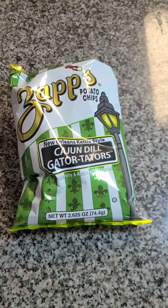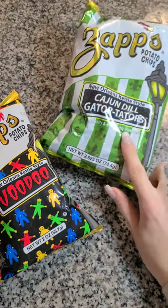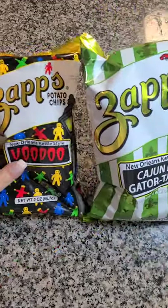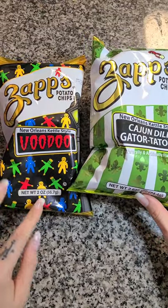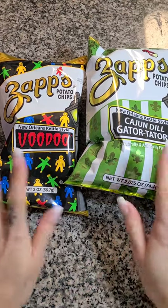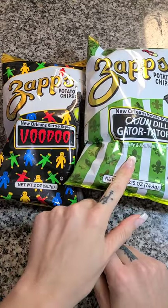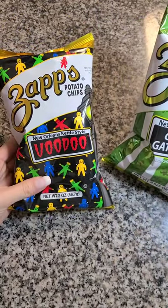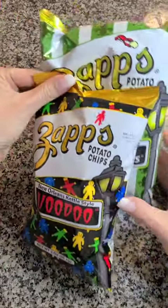I absolutely love the Zaps. The Voodoo is one of my favorites and I'm currently obsessed with these Cajun Dill Gator Taters. They are so good. They do come in two different sizes — they only carry the Voodoo in my store in this size and all of these are slightly bigger, but it's a dollar so it is what it is. I love these so much that I grabbed 10 of these and 12 of the other. So I'm stocked up for a while, but they are really great to just keep on my little storage shelf and grab them and go.